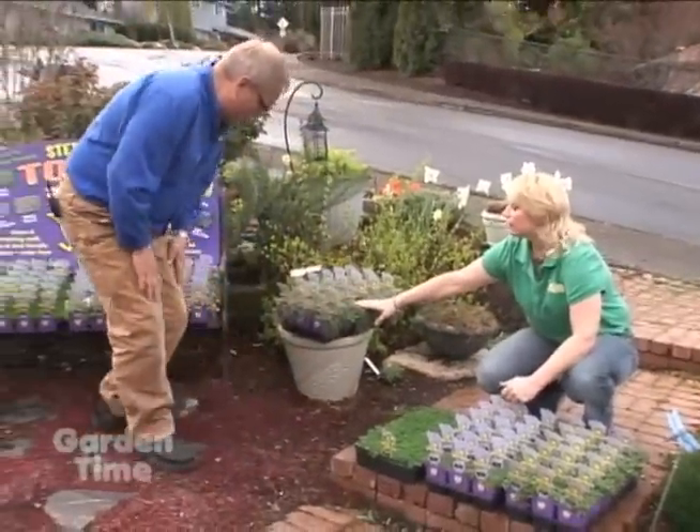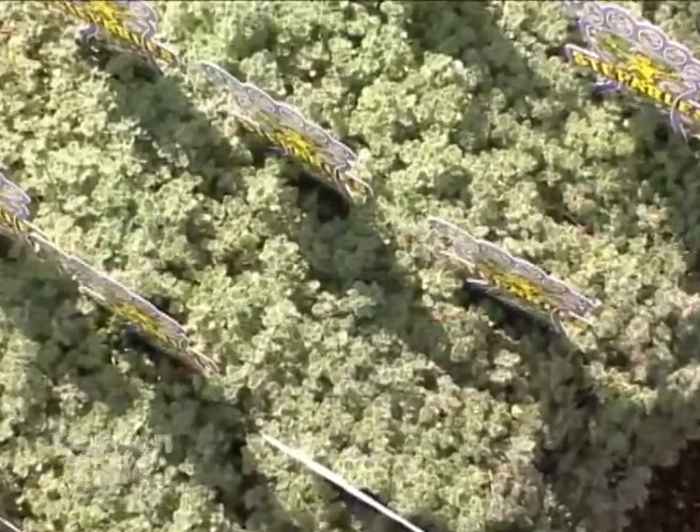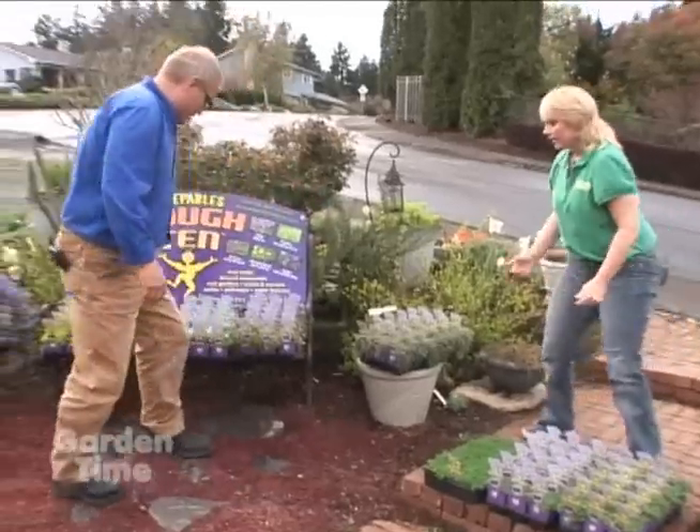Woolly Thyme is our basic standby — it's been around forever. It's a plant that everybody can grow. It has really nice gray foliage, and when you walk on it, it crushes and releases a great fragrance. It smells great.